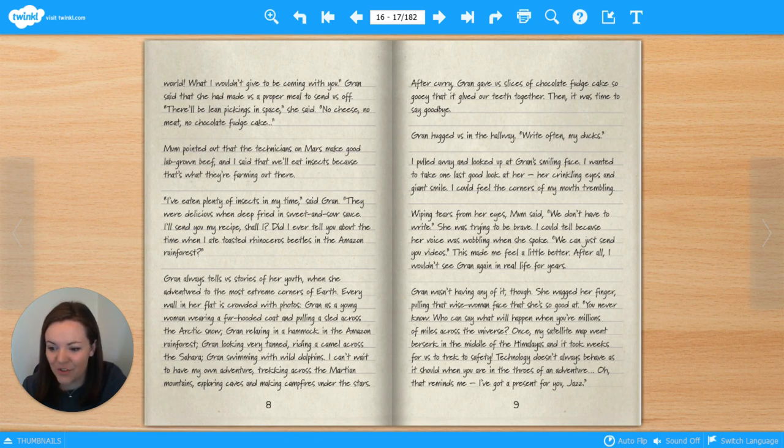After curry, Gran gave us slices of chocolate fudge cake so gooey that it glued our teeth together. Then it was time to say goodbye. Gran hugged us in the hallway. 'Right, off you go, my ducks!' I pulled away and looked up at Gran's smiling face. I wanted to take one last good look at her — her crinkling eyes and giant smile. I could feel the corners of my mouth trembling. Wiping tears from her eyes, Mum said, 'We don't have to write.' She was trying to be brave; I could tell because her voice was wobbling when she spoke. 'We can just send you videos.' This made me feel a little better. After all, I wouldn't see Gran again in real life for years. Gran wasn't having any of it, though. She wagged her finger, pulling that wise woman face that she's so good at. 'You never know. Who can say what will happen when you're millions of miles across the universe? Once, my satellite map went berserk in the middle of the Himalayas, and it took weeks for us to trek to safety. Technology doesn't always behave as it should when you're in the throes of an adventure.'